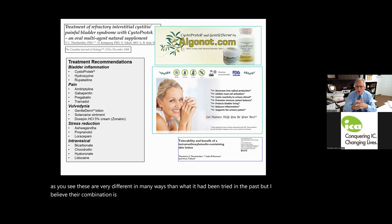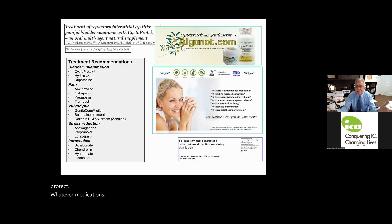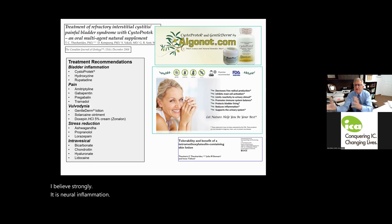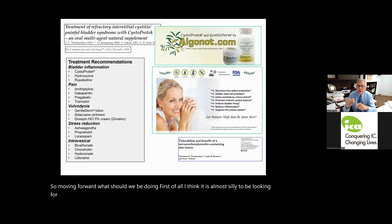Intravesical treatments can use bicarbonate to change urine acidity, chondroitin/hyaluronate, and lidocaine. We must address comorbidities especially allergies using antihistamines, address inflammation using CystoProtec and similar supplements, adjust bladder content acidity, and address pain. But if we only use pain medications we scratch the surface — it is critical to address the cause, which I strongly believe is neuroinflammation.